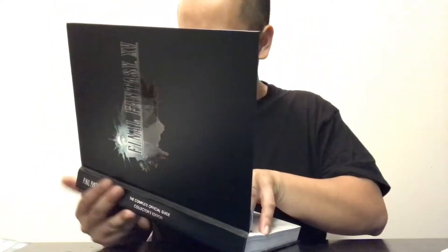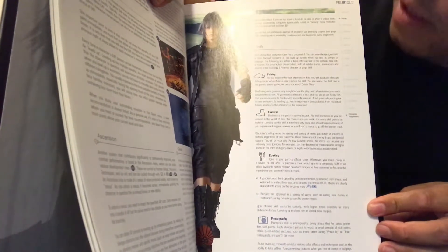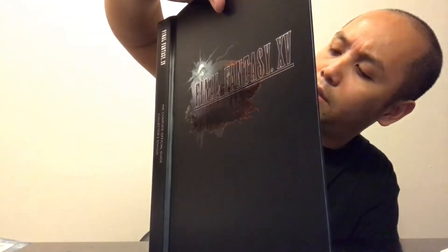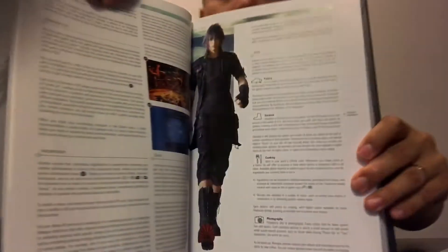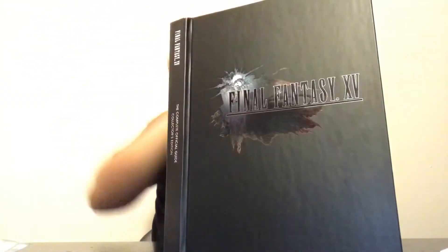Here's the character progression section. You have all these skills - fishing, survival, cooking, and photography. Ignis does the cooking, Prompto does photography, Noctis can do fishing, and Gladiolus is the party's survival expert - he's basically the bodyguard for Prince Noctis.